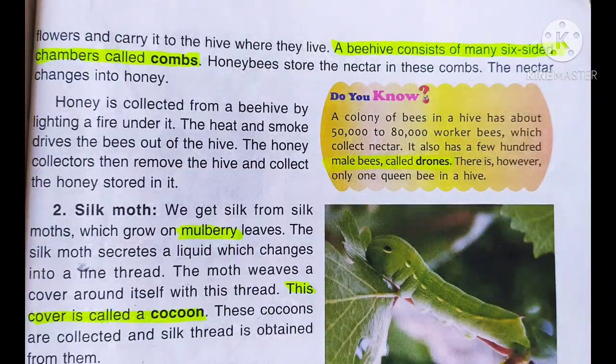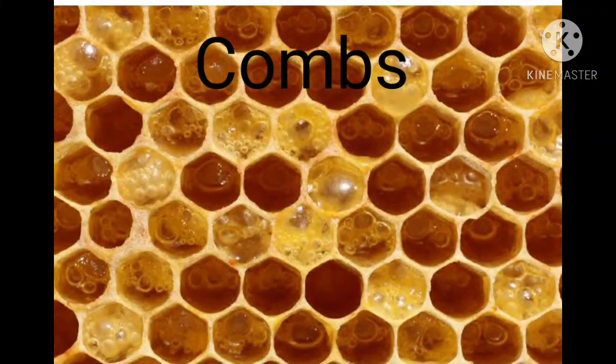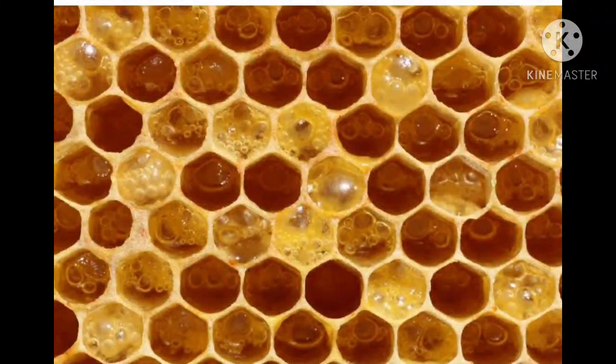The hive is like a house with rooms. As you can see in the picture, you can count the chambers: 1, 2, 3, 4, 5 and 6. These six-sided chambers we call combs. Honeybees store their nectar in these combs, and this nectar changes into honey.